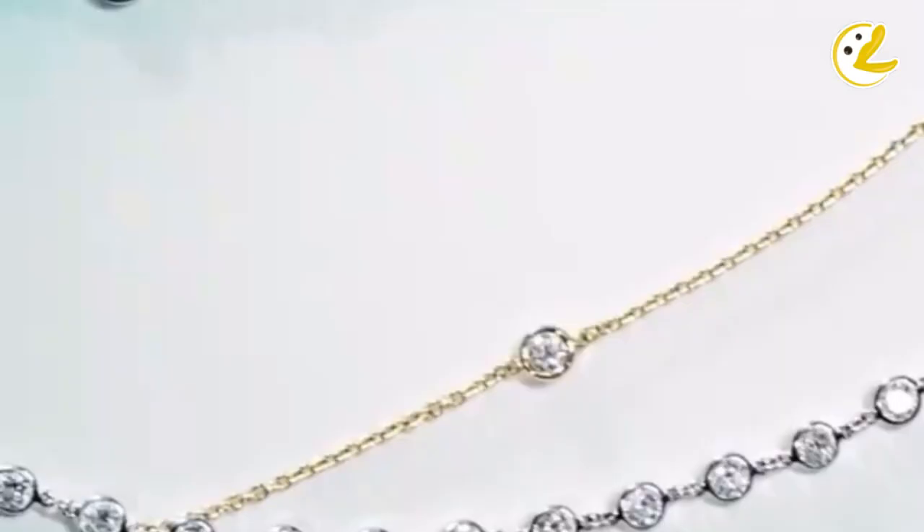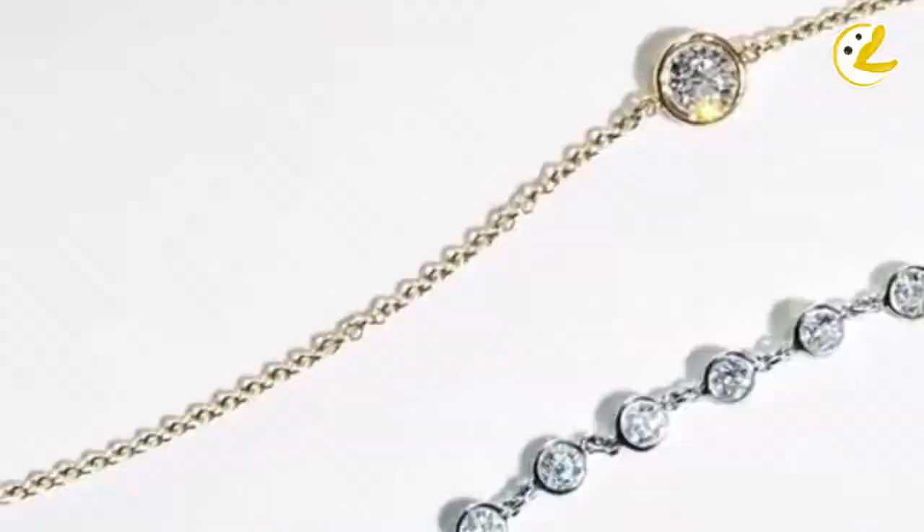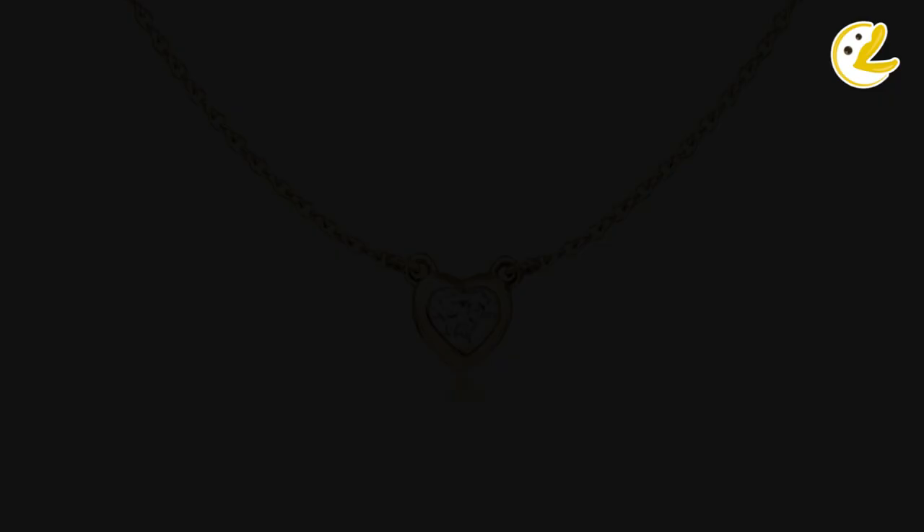For this video, we will be talking about the most versatile diamond necklace you should definitely own. Hello everyone and welcome to the channel. Today's topic will focus on the diamond solitaire necklace, and why I think this should be a must-have in every jewelry collection.